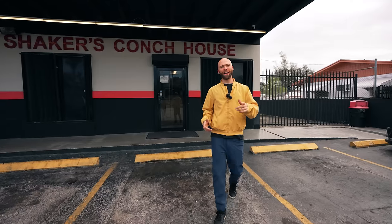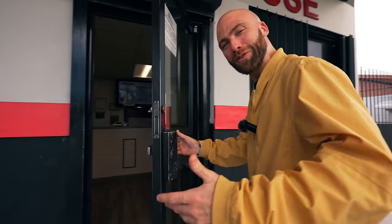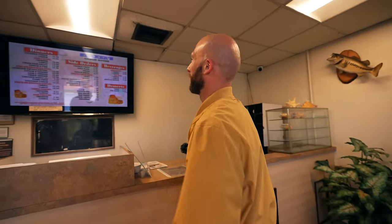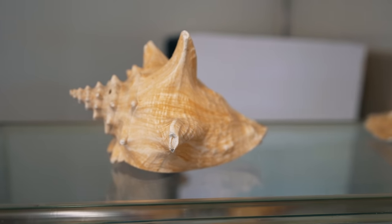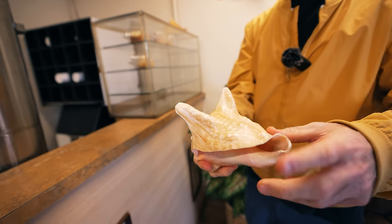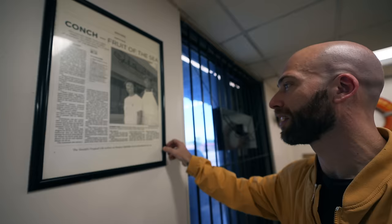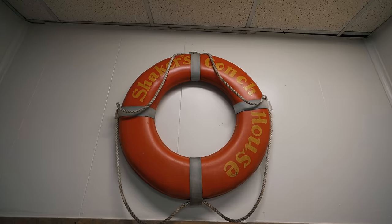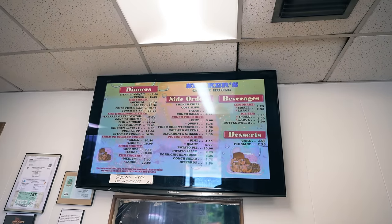Next up we have Shaker's Conch House, famous for their conch fritters. They also have amazing cakes. This place reminds me of stepping into a Bahamian restaurant in the Bahamas — and it's all takeout. Steamed conch, fried conch, conch and shrimp. Over here is the conch — I have a bunch of these shells at home. Conch, fruit of the sea. Annie and Hugdon Milbury run the place — Annie's in the back cooking up the conch. I'm going to go with the conch fritters, small.